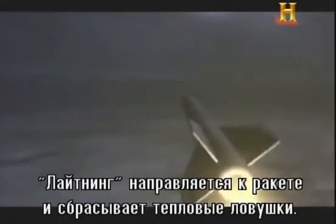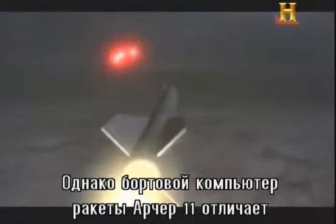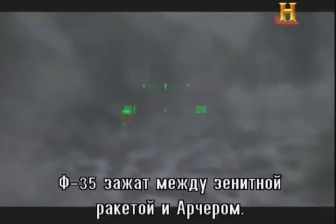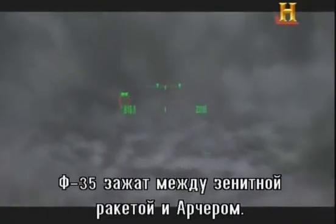The Lightning turns into the missile and deploys flares. But the Archer is equipped with an onboard computer that can distinguish infrared countermeasures from an aircraft engine. The F-35 is now trapped, with a SAM in front and an Archer behind.